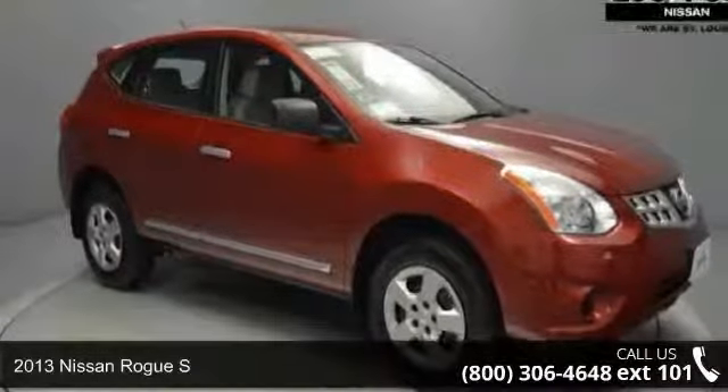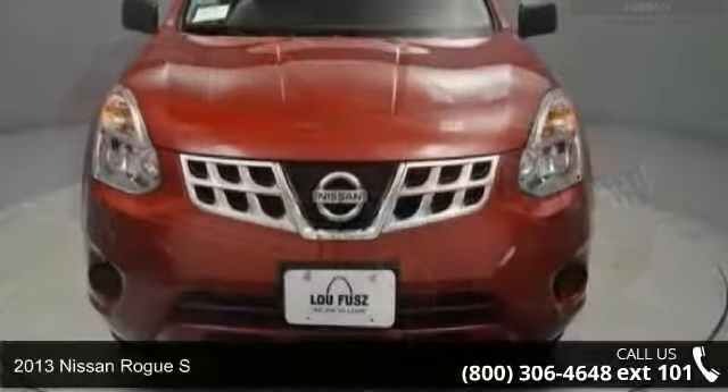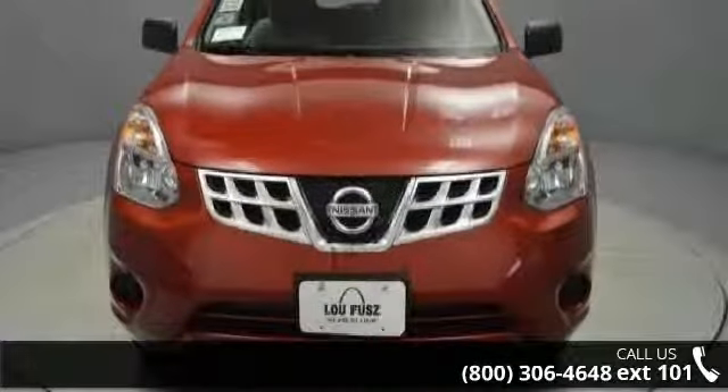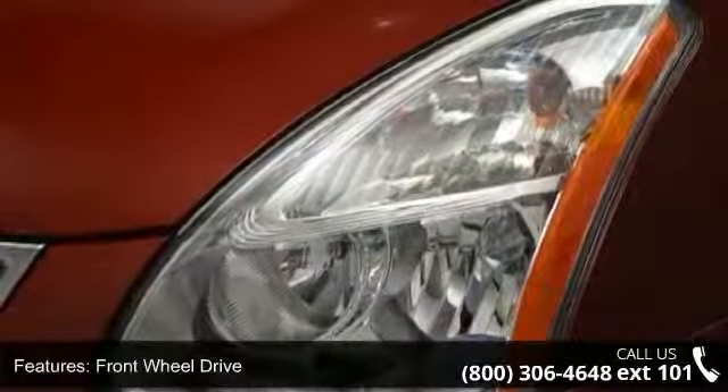Check out this 2013 Nissan Rogue S. This may be the set of wheels you've been looking for. This vehicle comes with a reliable 4-cylinder engine, connected to a smooth shifting automatic transmission.